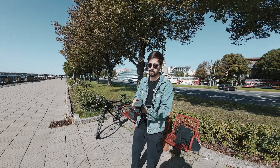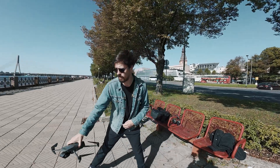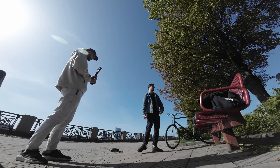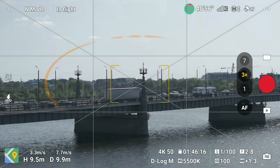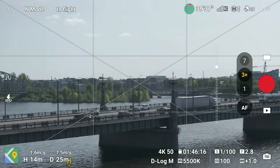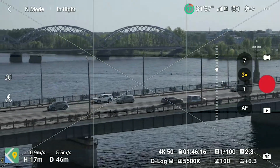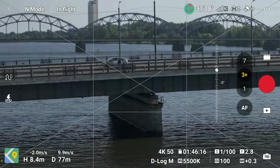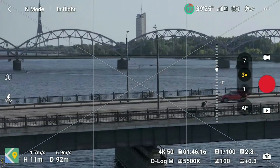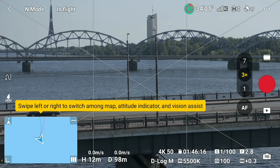In this video let's check out the Vision Assist function and the D-Log M profiles. We are currently in the air — this is what we see, we see the bridge. But what if you can see even more? Let's tap on this icon.